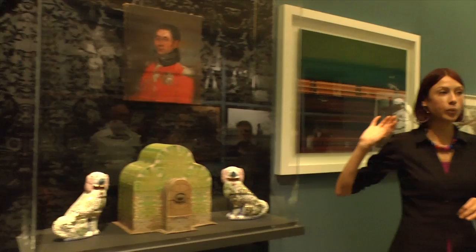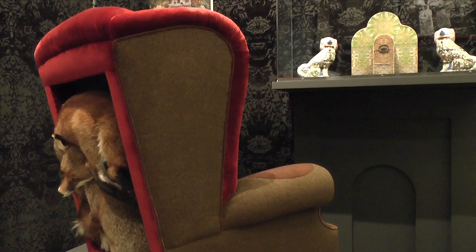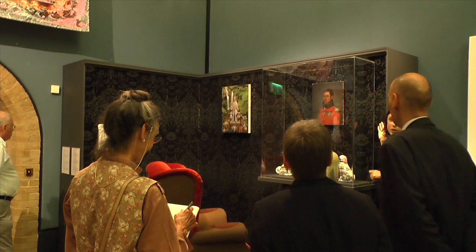Victorian things have also captured the imagination of post-Victorian artists. From taxidermy and Staffordshire dogs to swirling pattern and ornament, the reimagined parlour is a modern space inhabited by the ghosts of the past.